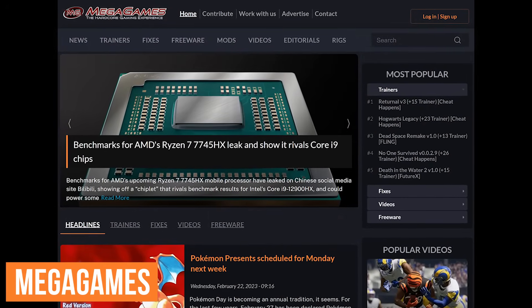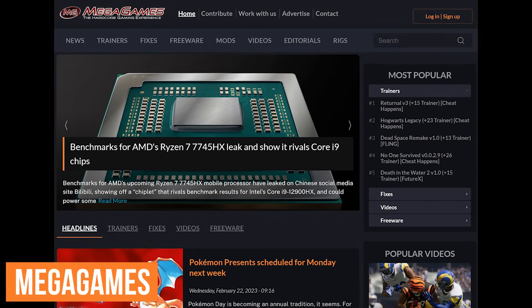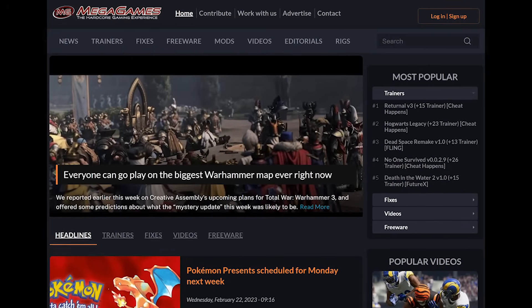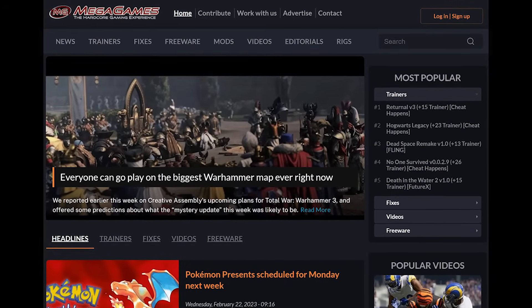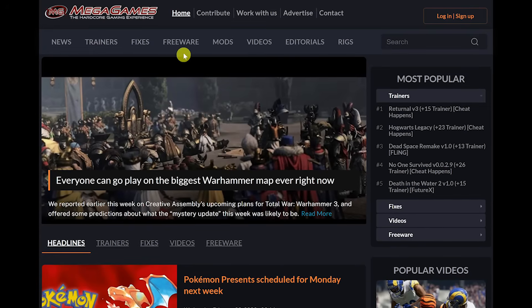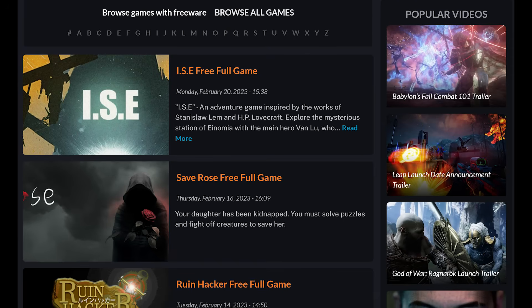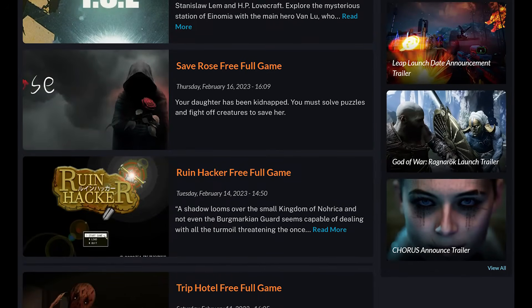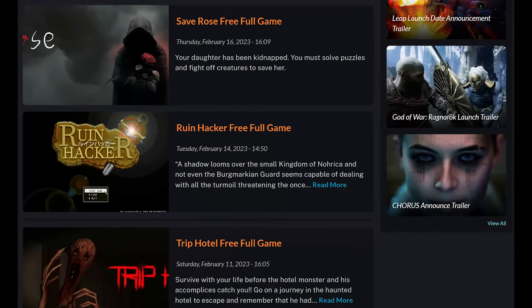Up next is MegaGames. For true gaming enthusiasts, this is a site you should have bookmarked. In addition to free games, they have the latest gaming news, trainers, mods, and all sorts of cool stuff. To access the free games, click on Freeware. There's a huge variety of games to choose from in various categories, including action, puzzle, shooter, and arena style, to name a few.